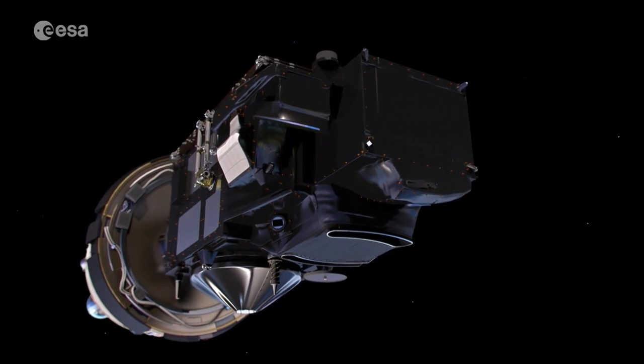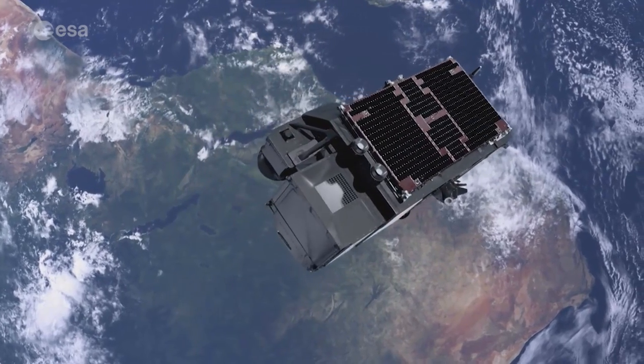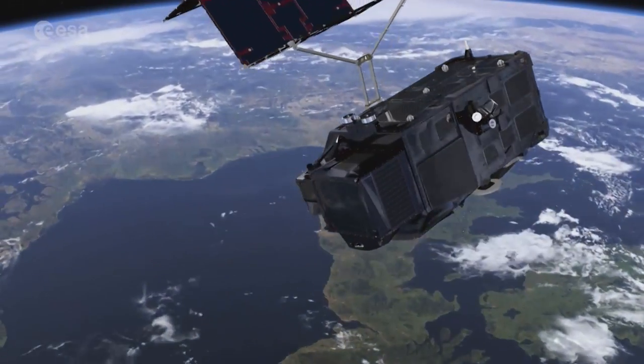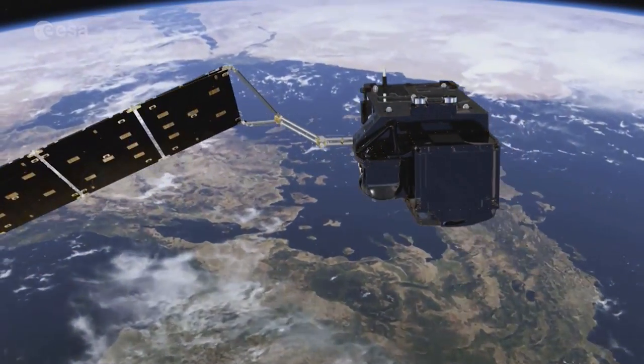Soon, these services will be further enhanced, as Sentinel-3B will join its twin brother Sentinel-3A on polar orbit. Depending on the instrument, the pair of Sentinel-3 satellites will provide global coverage every two days, with data available for users in near real time.